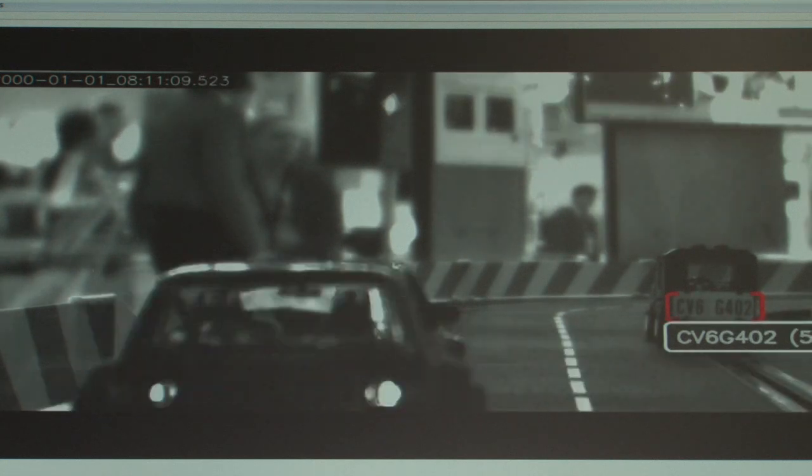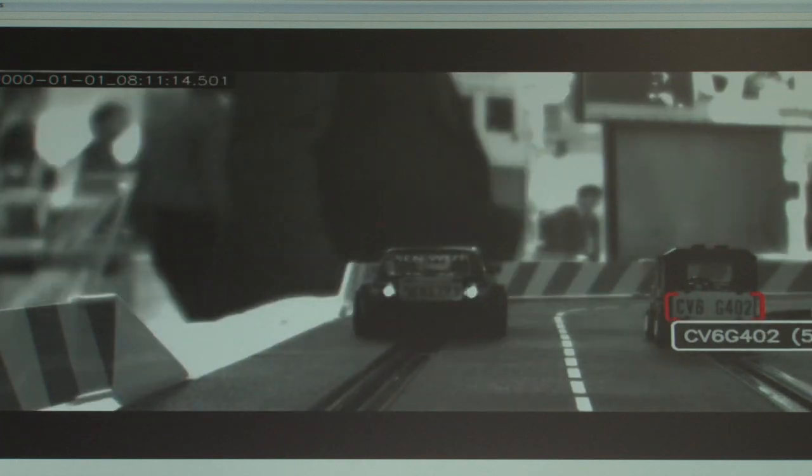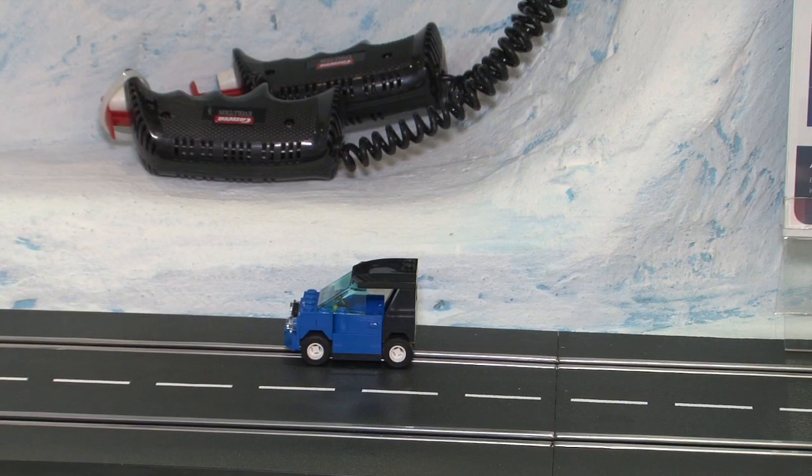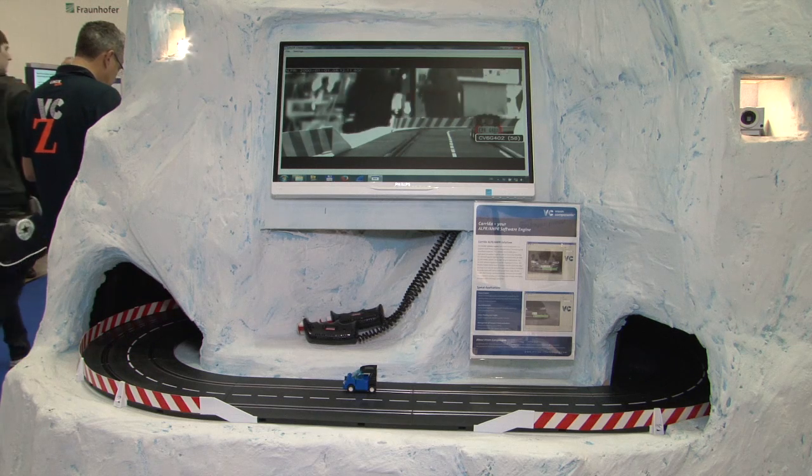I'm here at Vision Components with Jan-Erik Schmidt. So we're looking at a product here that's been around for years — what's the new application? What we did is optimise an ALPR software to run on an embedded platform. Most existing software runs on a PC, so heavy load systems, and we optimised this to run on an embedded platform in an optimised way. So there's no need for an external PC — everything is stand-alone and decentralised.